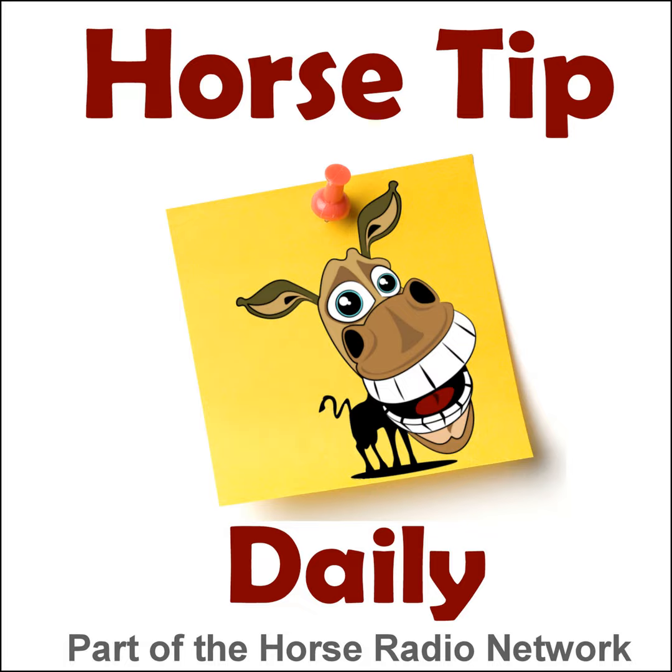This is the Horse Radio Network. You've just landed in episode 490 of Horse Tip Daily — a different horse tip, a different equine topic, a different equestrian expert every day. Horse Tip Daily brings the world of equine knowledge to you one day at a time.